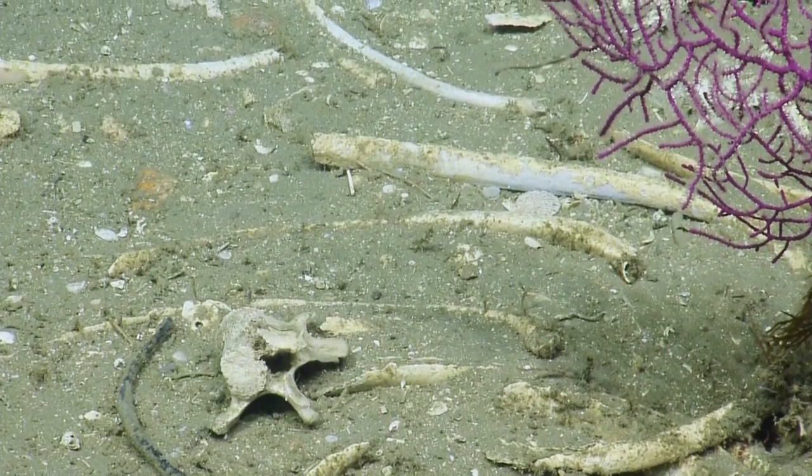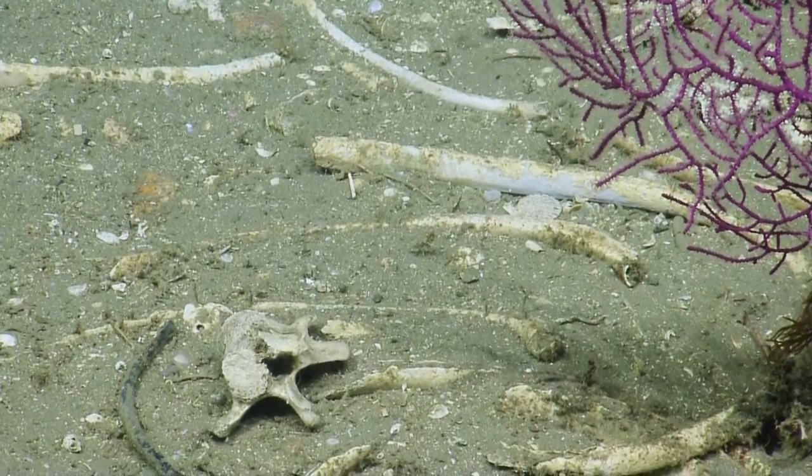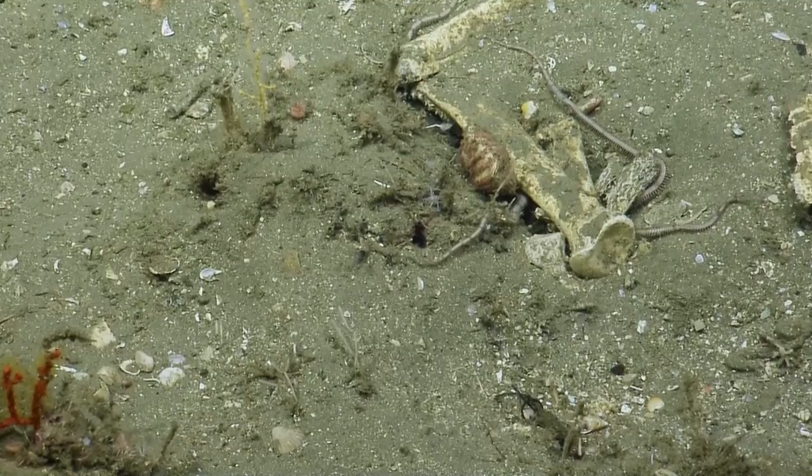Dolphins get eaten by great white sharks around here? Yeah, if they're young. And a lot of them also die from ingesting harmful algal blooms.